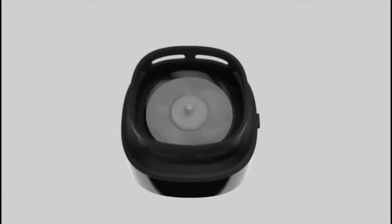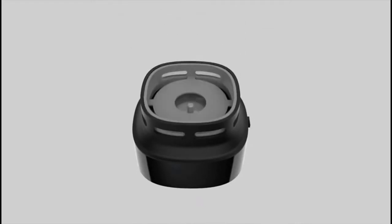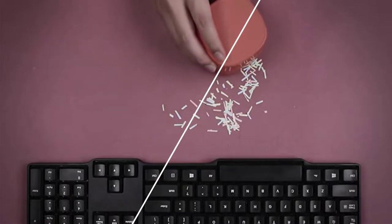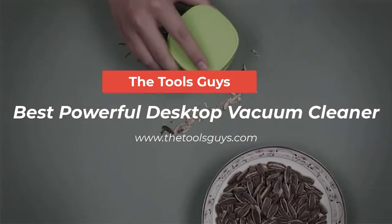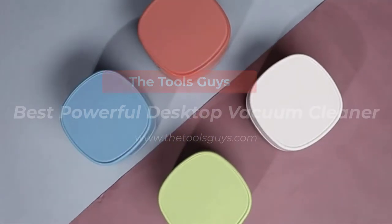In this video, we take a look at five of the best desktop vacuum cleaners on the market today. They are all powerful and able to handle all sorts of messes on your desktop. All the product links are given in the description below, so don't forget to check them out.